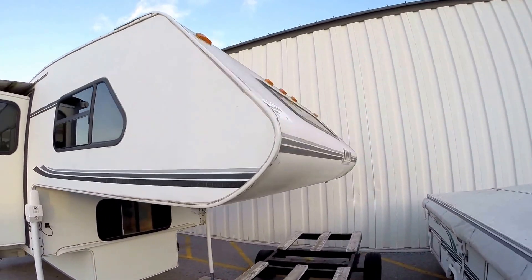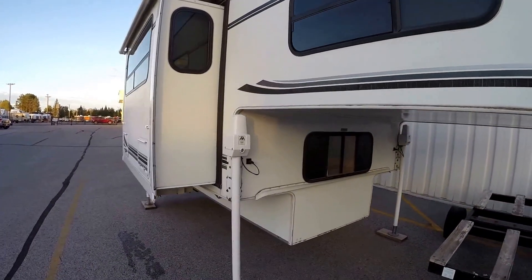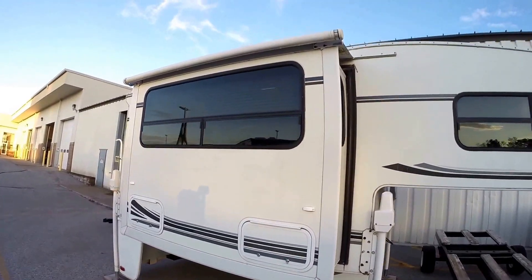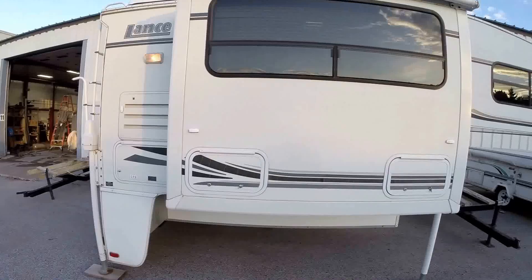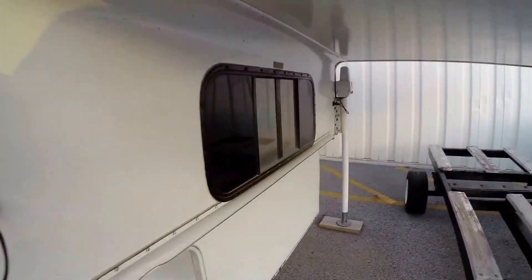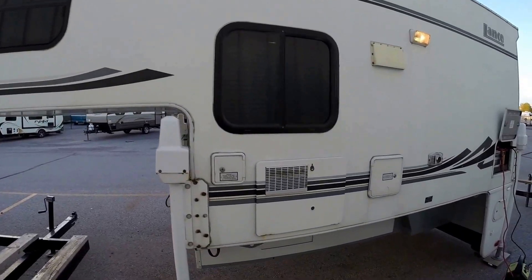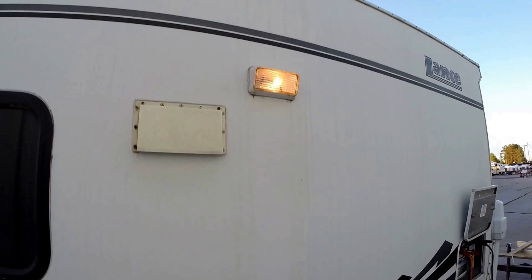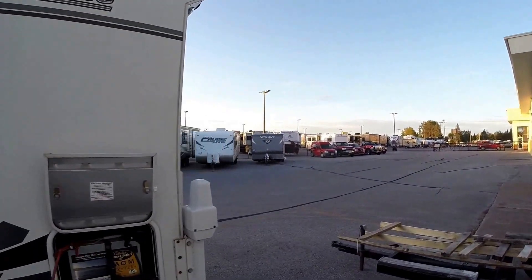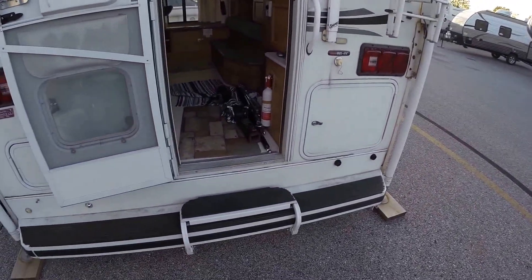Nice north and south bed — we'll show you that once we get inside. It's got the window up front. Power jacks, just push a button. Power slide. Awning over the top of the slide. We'll walk around the front. Got your hot water heater, your power cord's right in here, your furnace, and a light on this side. Then we'll just work our way right inside.